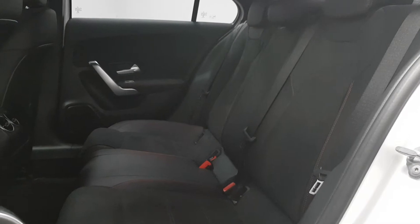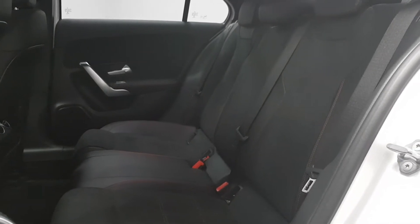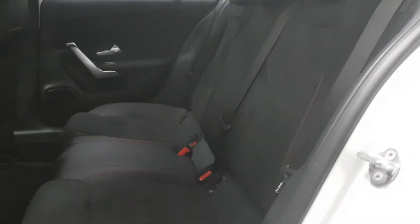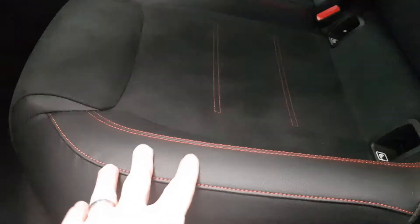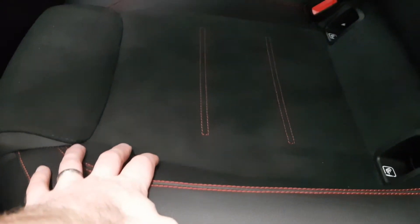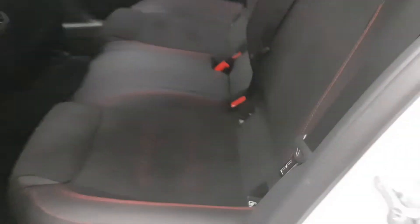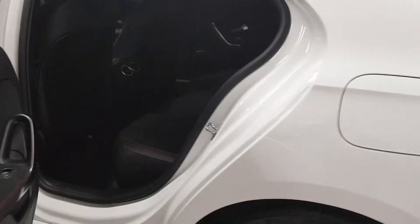In the rear there's a huge amount of space. Isofix is fitted there as well as three full-size seatbelts. As you can see there is a leather and Alcantara finish to the interior, very nicely stitched together with red stitching which is a beautiful detail.